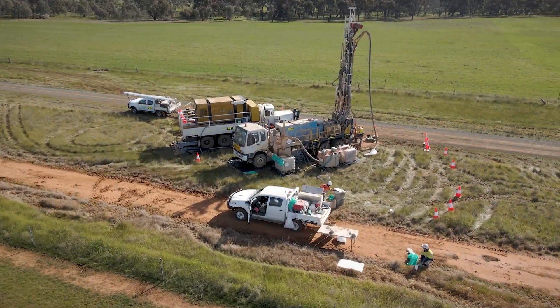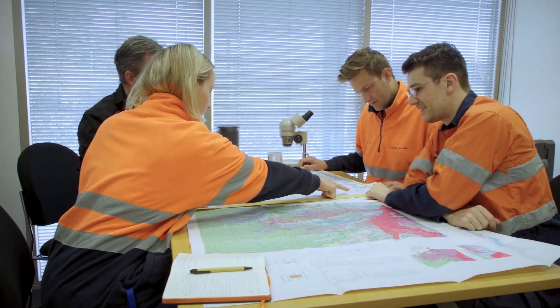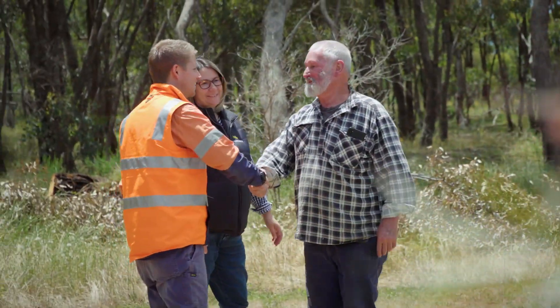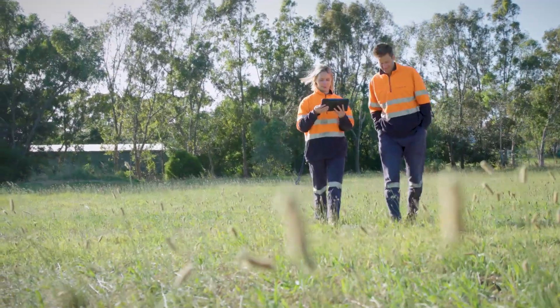Where possible, air core drilling is safely carried out on public land such as roadside reserves. If private land needs to be accessed, this is always done in consultation with the landholder. Fosterville Gold Mine will never access private property without the express permission of the landholder.